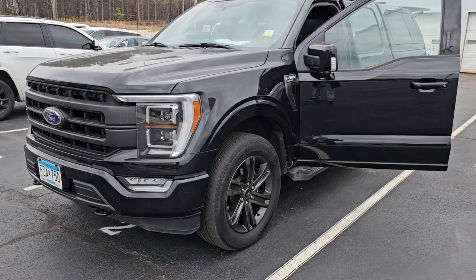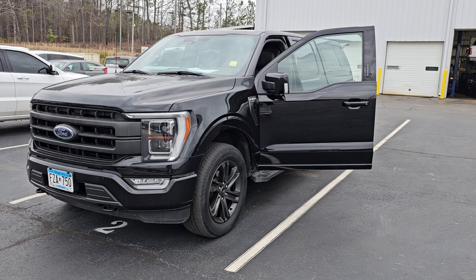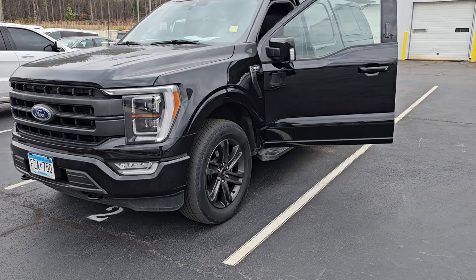Good morning Matt, this is Eddie at Buster Miles. We just got this truck in — this is that F-150 that you were inquiring about for your son. We talked about it on Tuesday or Wednesday of this week. It just showed up, so I'm going to let you see a few things.